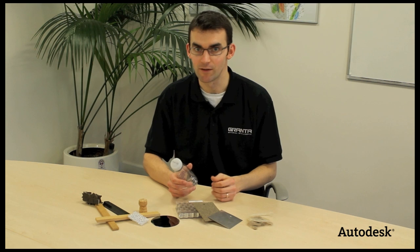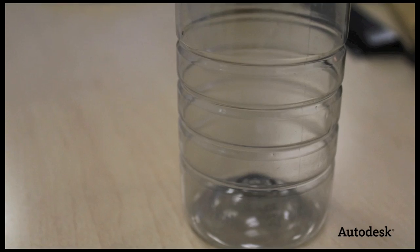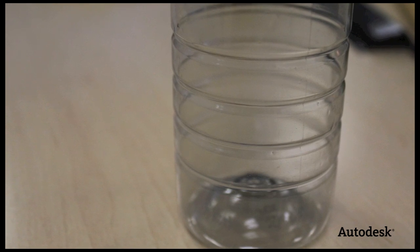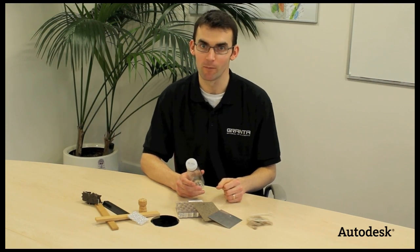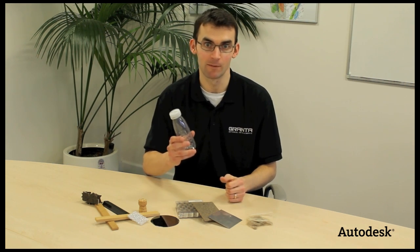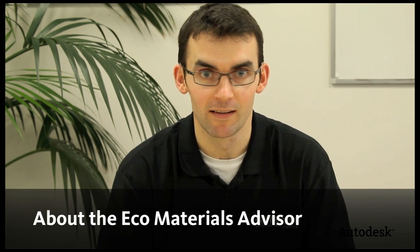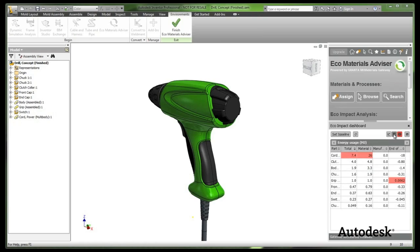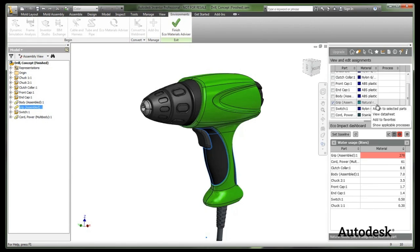To reduce the amount of material used, we can reduce the thickness of the bottle walls whilst employing ribs to maintain the stiffness and strength of the bottle. And to reduce the impact of the material, we can switch from a virgin material to a recycled PET plastic, for example. With the Eco Materials Advisor tool, designers can understand where impacts are coming from at different phases of the product life cycle and then choose materials with a lower impact, whilst also considering the real-world constraints of cost and technical performance.